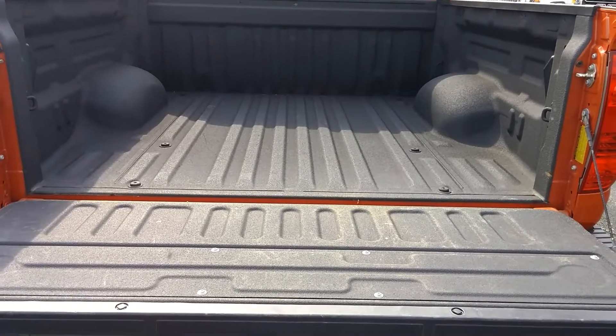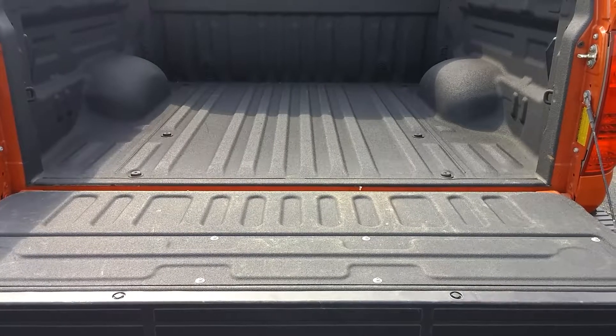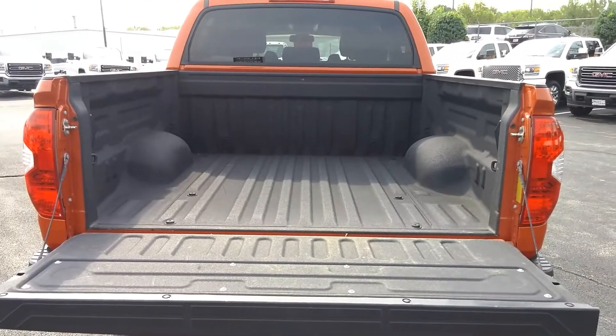Here's a look at the bed liner. You can haul anything without the concern of scratching up your bed. Very convenient.